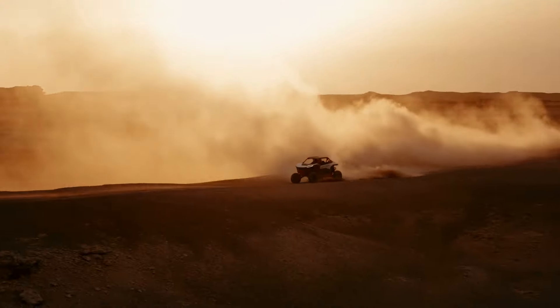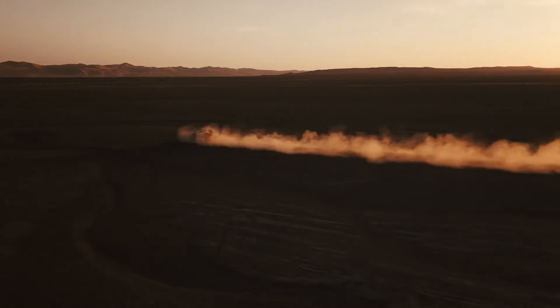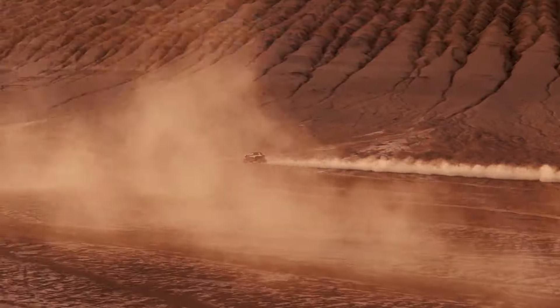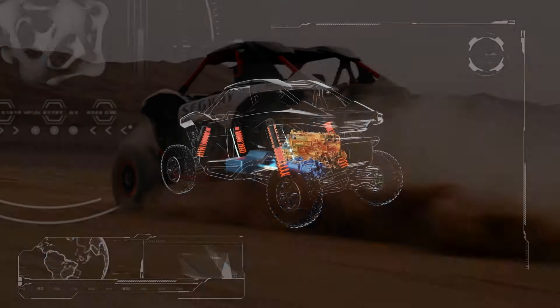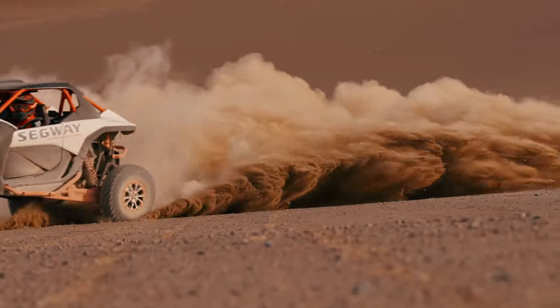With a generous payload capacity of 336 kilograms and a price tag around forty thousand dollars, the SX-20 Hybrid offers unbeatable value for thrill seekers and adventurers alike. Get behind the wheel of the Supervillain SX-20 Hybrid and unleash your inner adventurer today.